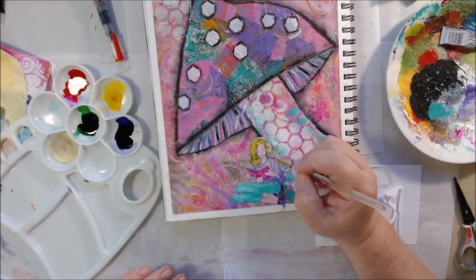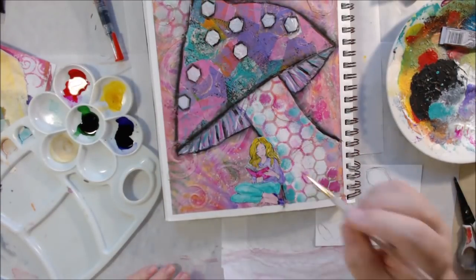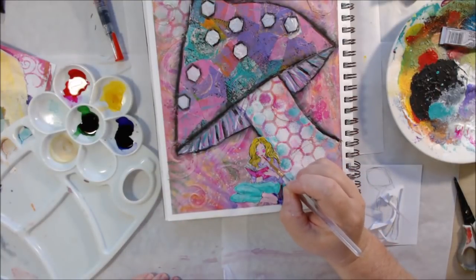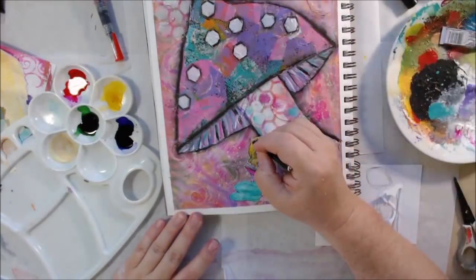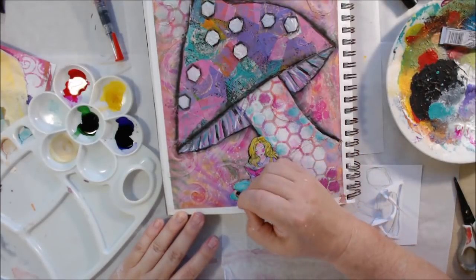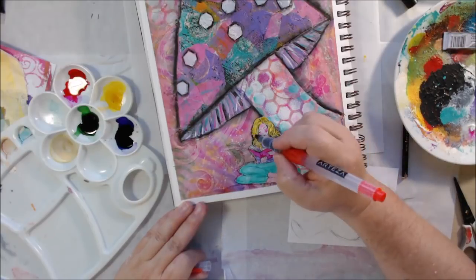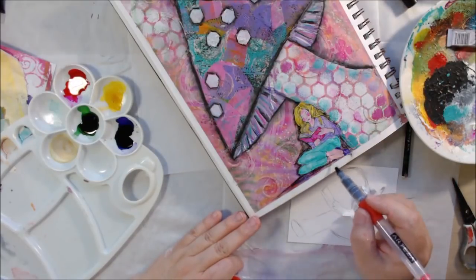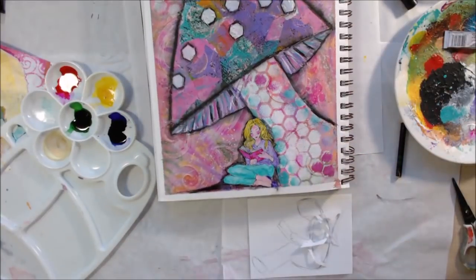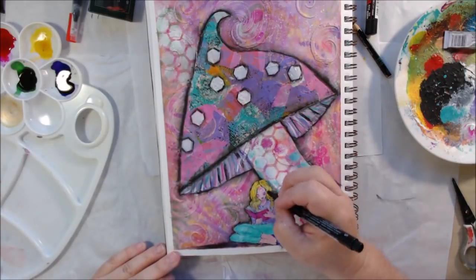I used the yellow watercolor for her hair — I just didn't want to get anything else out. It was one of those days. I gave her a little pink cheeks and lips with the watercolor. Then I got back out the Stabilo pencil and put a shadow around the collaged girl, because if you don't do that it just looks like you glued it on the page. The shadow technique makes her blend in.